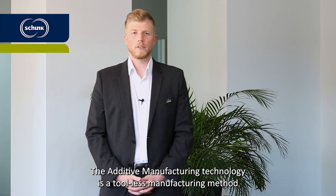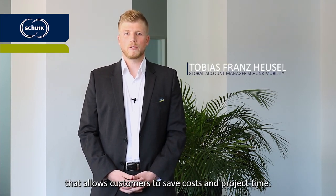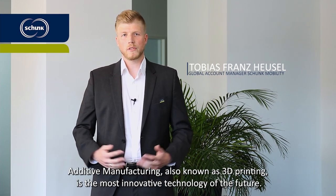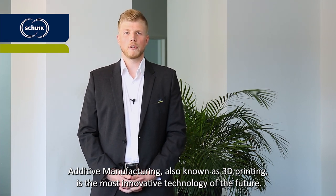The additive manufacturing technology is a tool-less manufacturing method that allows customers to save costs and project time. Additive manufacturing, also known as 3D printing, is the most innovative technology of the future.